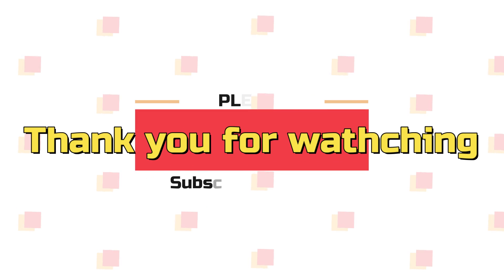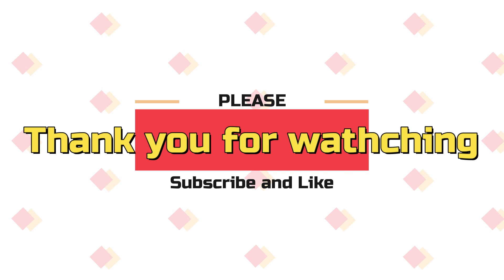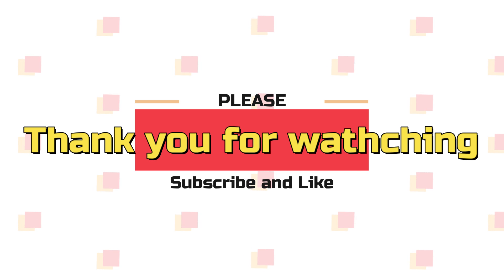Thank you so much for watching. Please don't forget to like and subscribe. See you next time.